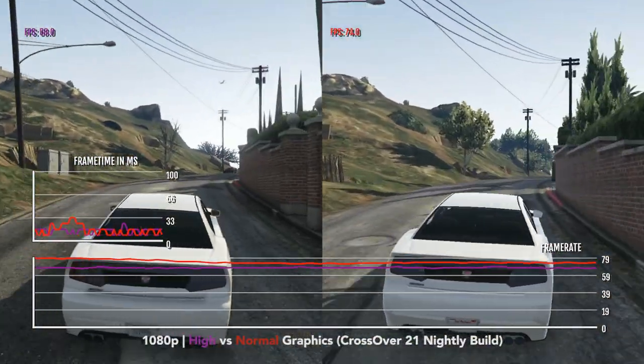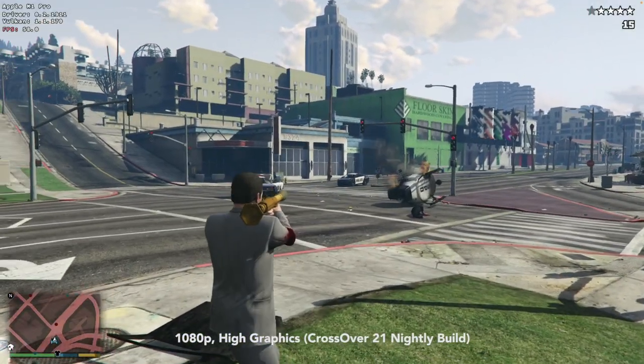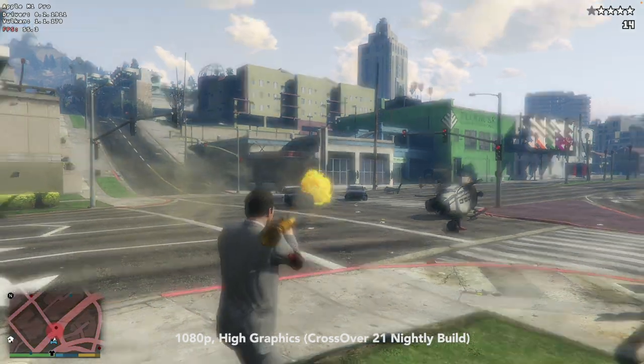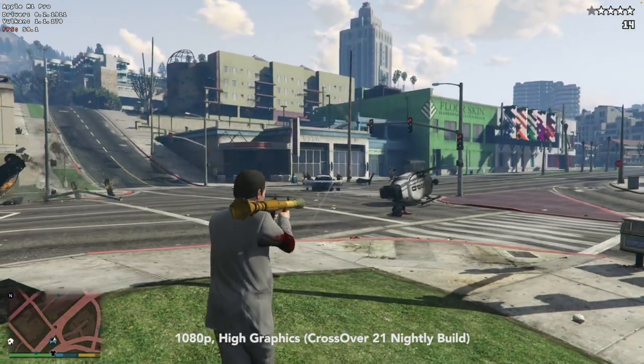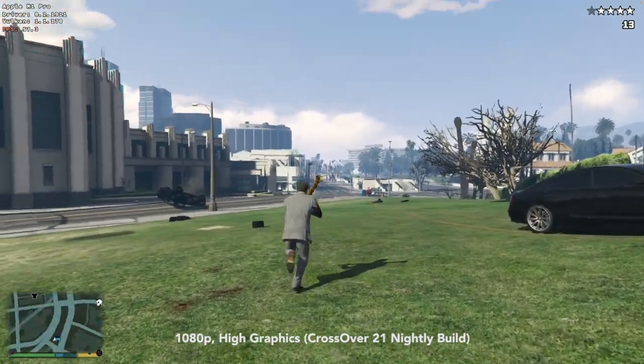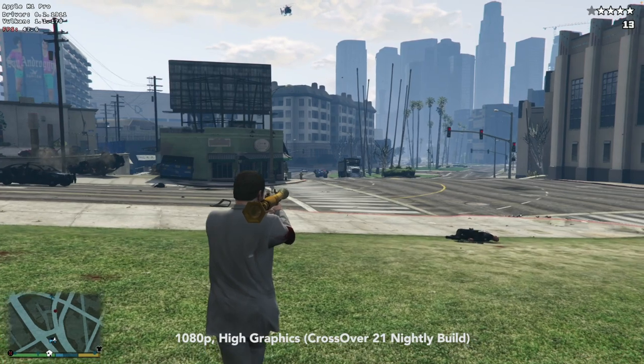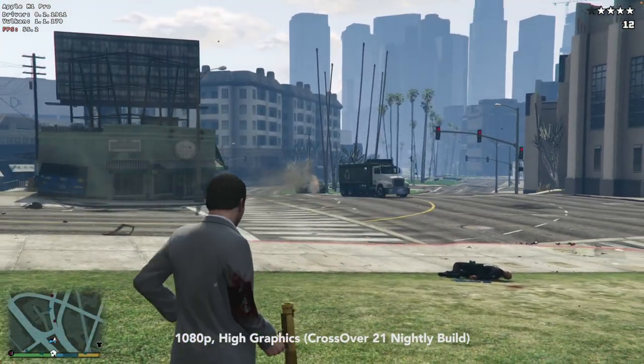In my opinion, normal graphics for this game looks pretty awful, so if you have an M1 Pro or an M1 Max device, you can put it down to 1080p high and the game looks much better, but you will typically be getting lower than 60 FPS — between 50 and 60 FPS. But the game looks much, much better.